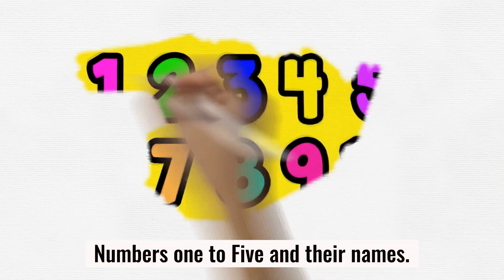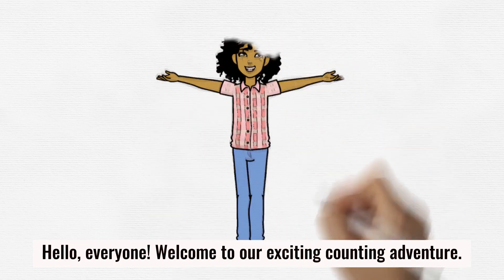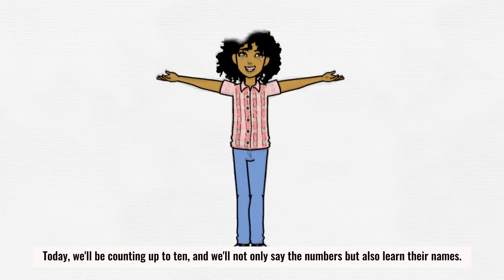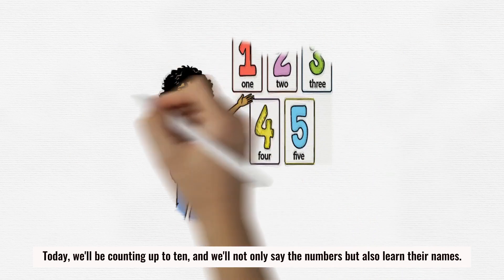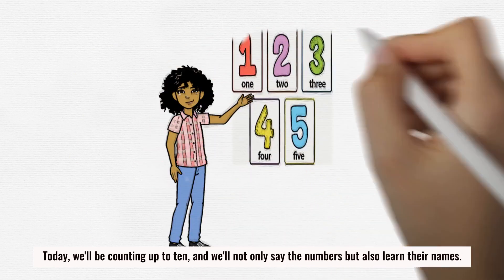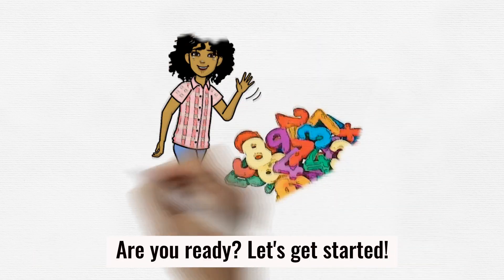Hello everyone, welcome to our exciting counting adventure! Today we'll be counting up to 10, and we'll not only say the numbers but also learn their names. Are you ready? Let's get started!